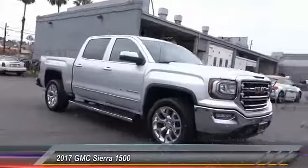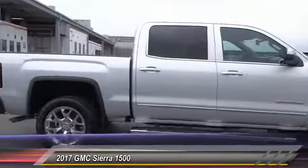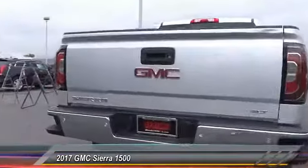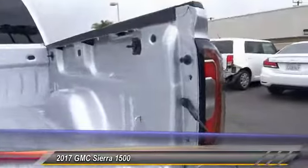2017 Sierra 1500. The GMC Sierra is a full-size pickup with all the functionality you could expect. With multiple trim levels, the GMC Sierra provides a wide range of features for you to enjoy. Power and advanced technology can both be found in this fantastic truck.